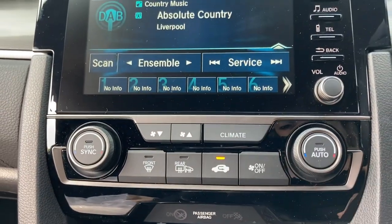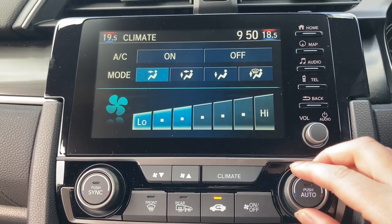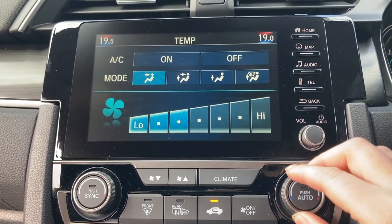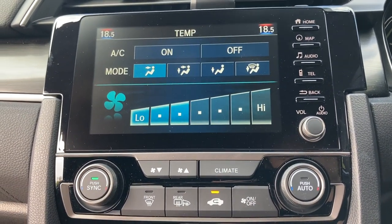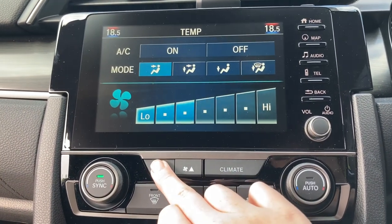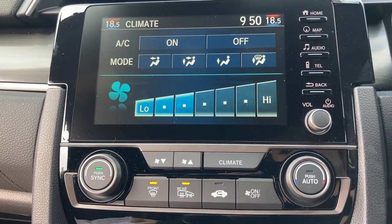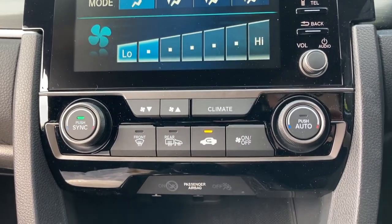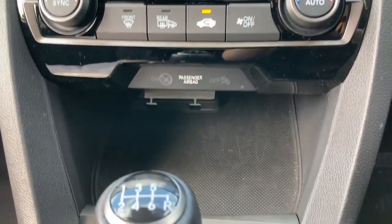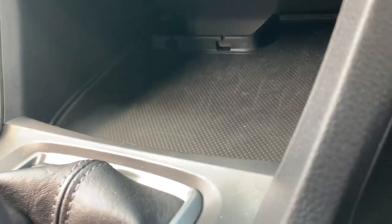Just underneath this you do have your dual climate control system with your on-screen display option for a more in-depth look. You can control it using the dials on the left and right sides to ensure that each passenger is happy at all times, as you can sync the temperature or change it individually. It does also come with your air conditioning option and your front and rear heated windscreens — preferably not needed now but very useful in those colder winter months.